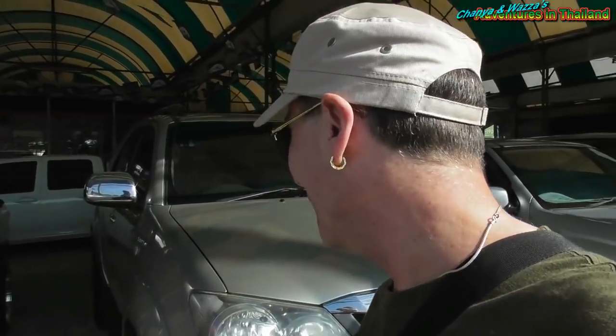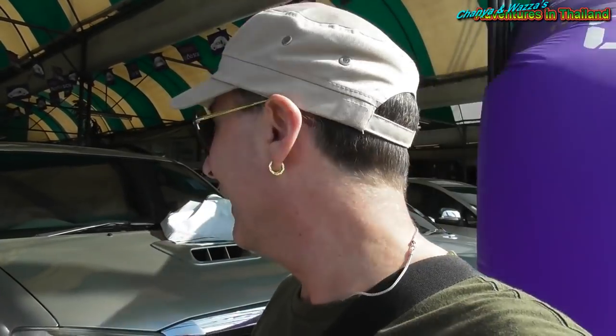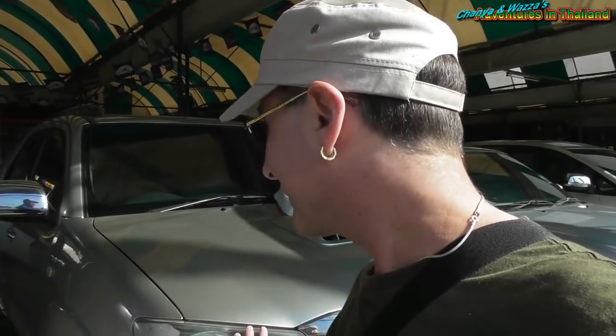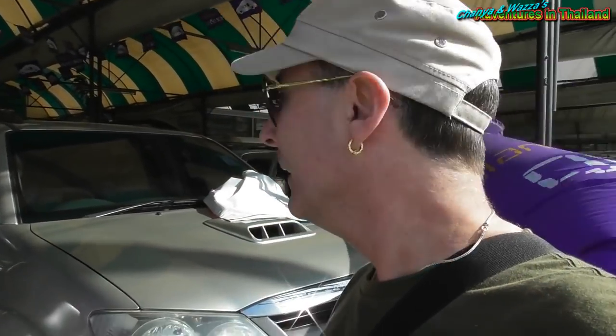Behind us here we've got a Toyota Fortuner — this is something people on the channel have been asking about. The big four-wheel drives are good for transporting a lot of people, seating up to seven. This is a 2007 model Toyota Fortuner, about the same age as the one we've got. He says it's about 600,000 baht for this one, or over four years about 11,000 baht per month, with a drive-away cost of around 12,000 baht.